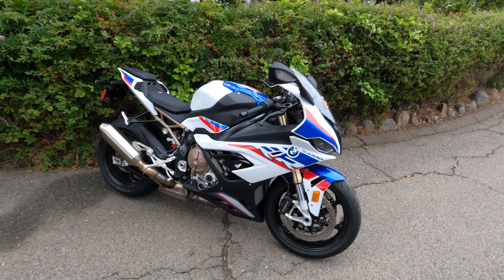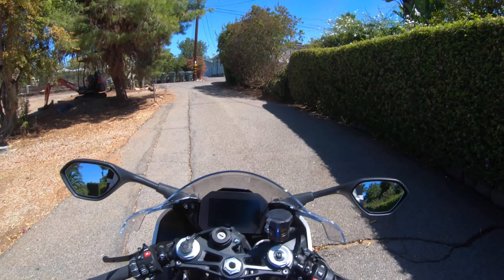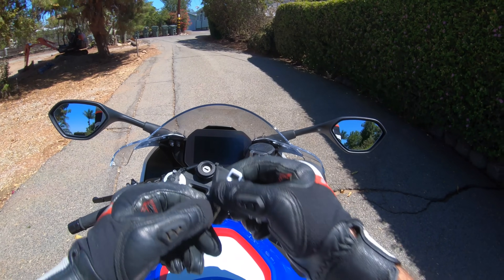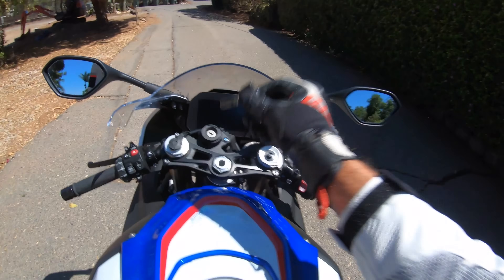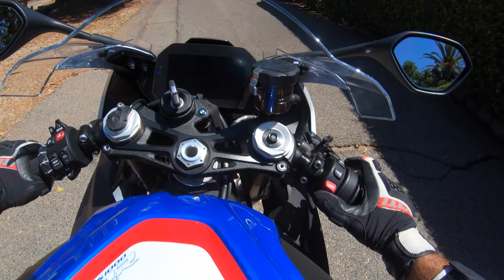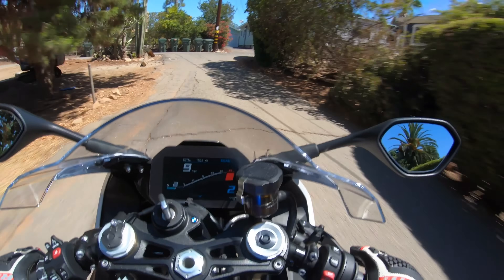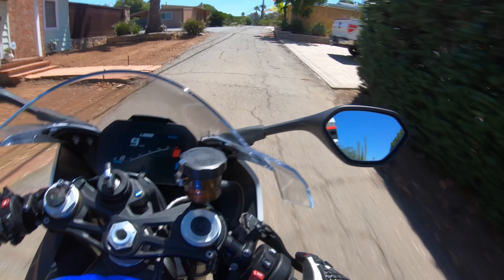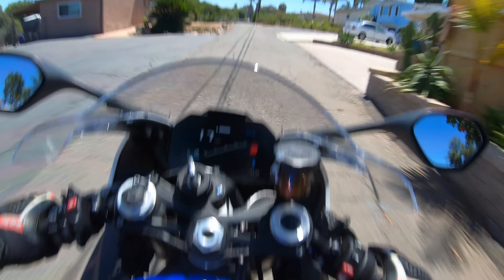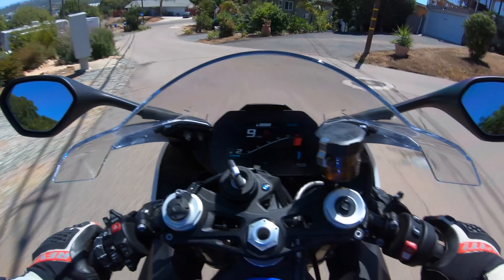But enough talking about this thing — let's swing a leg over it. Here we are at the controls of BMW's mighty 2021 S1000RR. And look — a good old-fashioned mechanical key. Thank you BMW, I am very pleased. Listen to that. I love these S1000RRs because even though they employ a sort of conventional inline-four firing order, water-cooled 16-valve engine, these things have a sound and a character all their own.